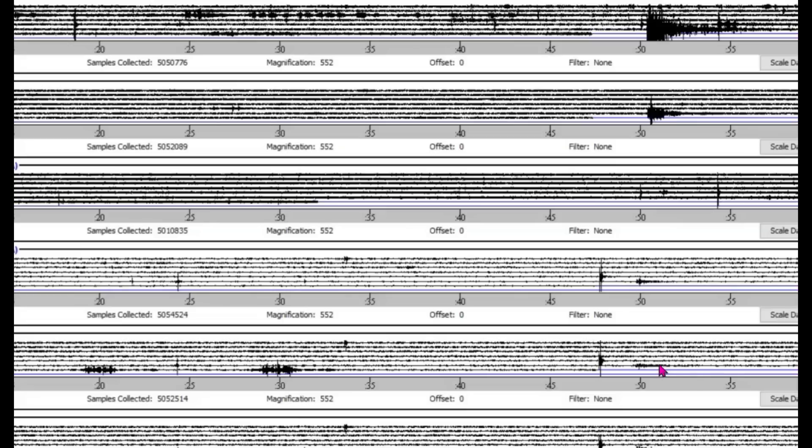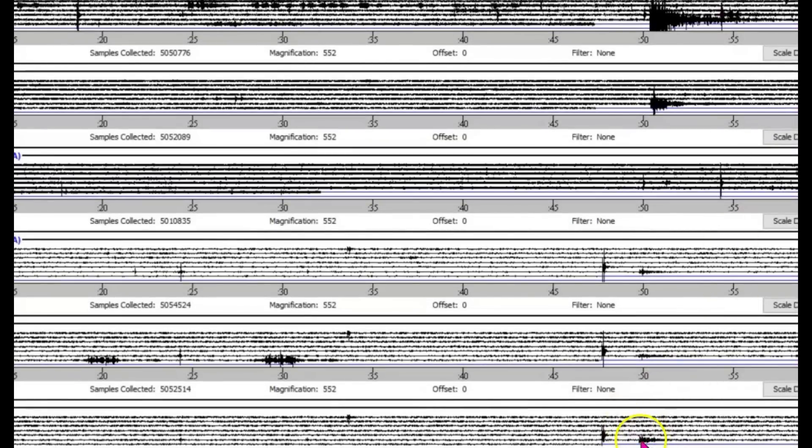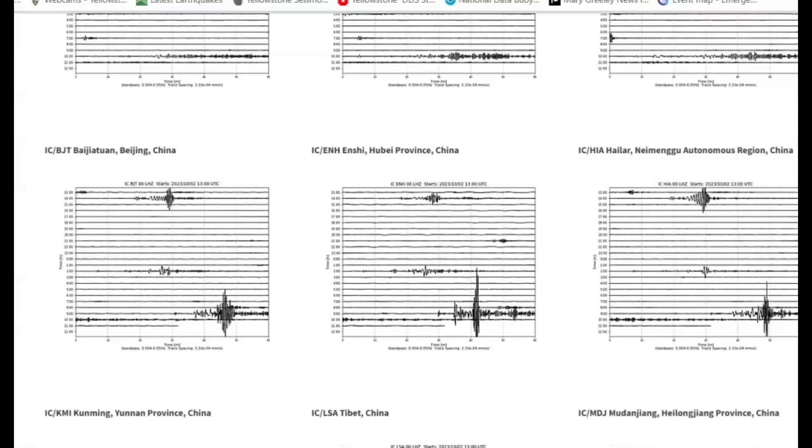This one here is the borehole for six. That's by Petrolia. And then the bottom one - you see the little blip here, that's it right there, the second line. That's also Petrolia, and this one too is also a borehole here.